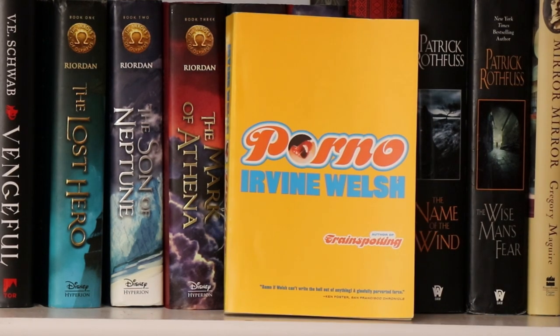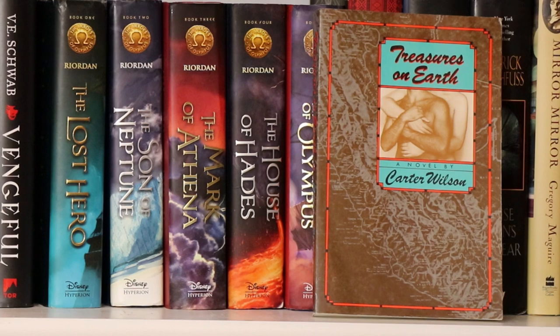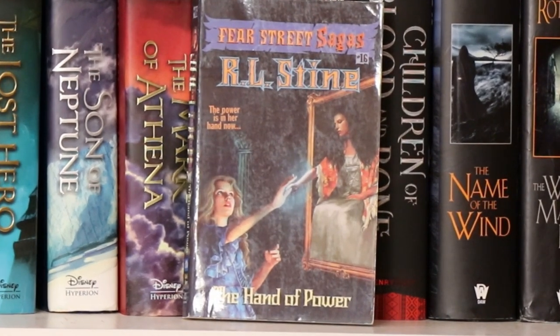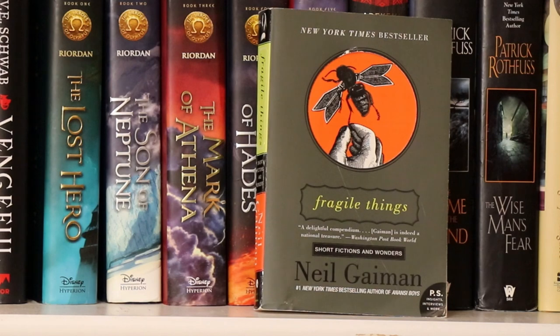Here I have Porno by Irvine Welsh. Here's the missing book in the Dakota series by Cap Iverson — this one's entitled Arson and it's book one. Here I have Treasures on Earth by Carter Wilson. And here I have an R.L. Stein book entitled The Hand of Power. I Have a Feeling We're Not in Kansas Anymore by Ethan Morden — he's among my favorite authors, and he wrote a whole slew of gay-themed novels. Speaking of favorite authors, Neil Gaiman is another one, and here I have his short story collection Fragile Things — really twisted and scary stories, if I remember correctly.